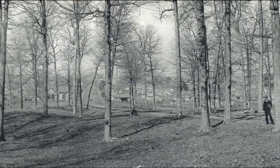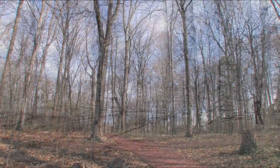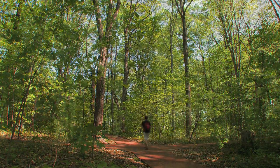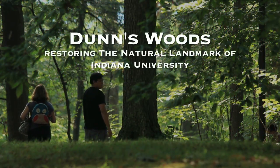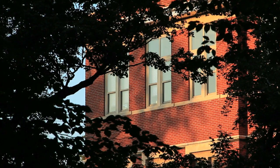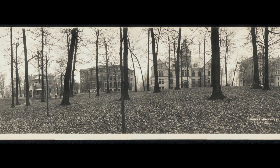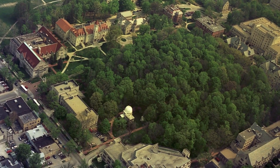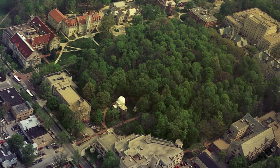Dunn's Woods was the actual campus in 1885. This is the iconic representation of the woodland campus at Indiana University. The buildings were built at the edges of Dunn's Woods, enclosing it in a quadrangle of buildings, with the woodland at the heart of the campus. It was an essential element in the identity of this university — there are very few universities, if any, that have a woodland at the center, at the heart of the campus.